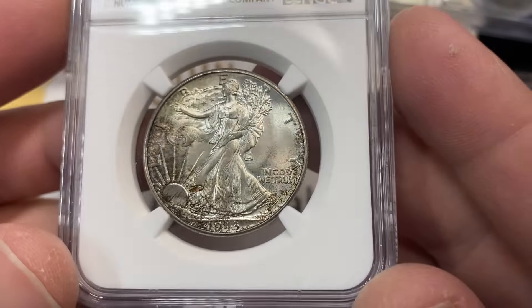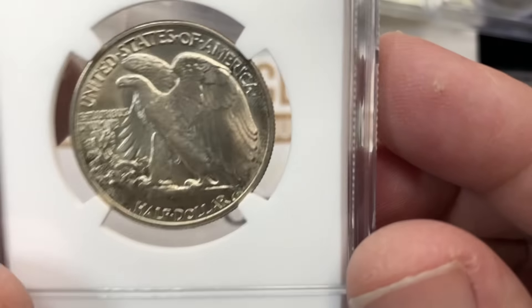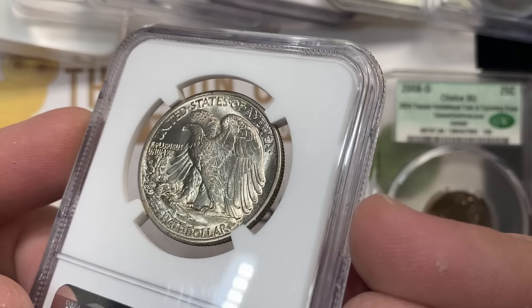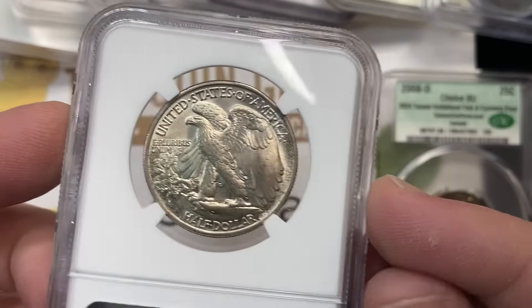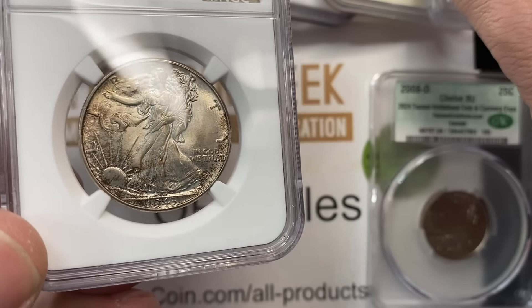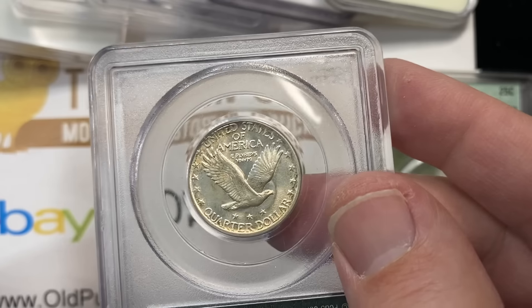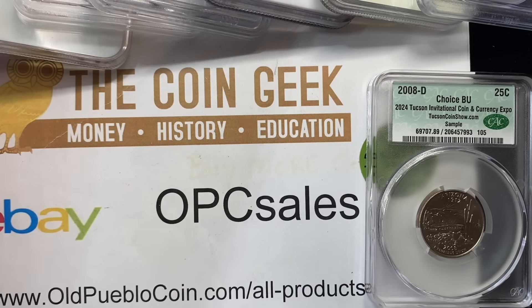So this 1943 in a 66 CAC holder got the CAC — this is one of mine. This is our first one that we've gotten CAC on in the group for stuff that was ours. It has a really killer reverse — everything you want to see is really nice on that reverse. But I also find this coin in 66 not my favorite 66 I've seen, while this other one being called a 63 I find to be undergraded.